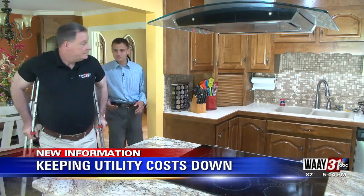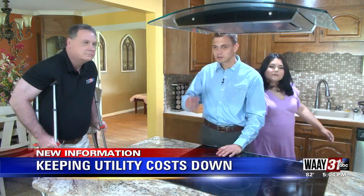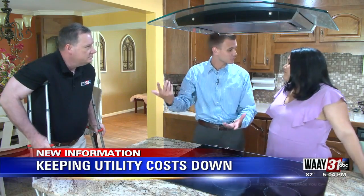Cooking inside always heats up the house, so maybe this time of year, head outside, fire up the grill, cook your dinner out there, and eat it inside where it's nice and cool.